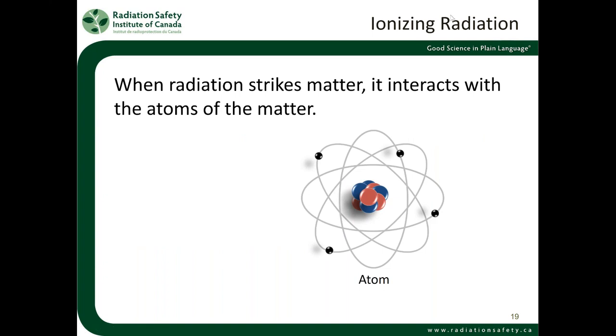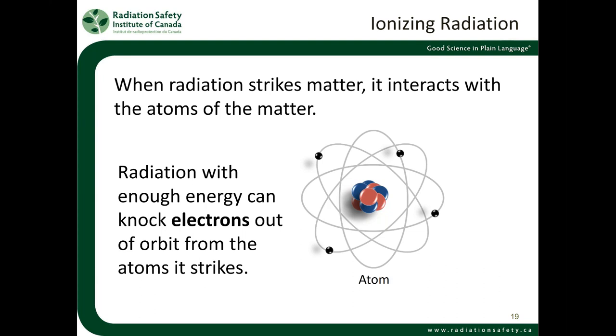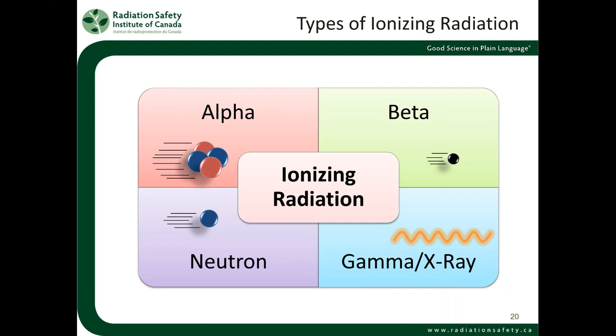Now we're getting to the main concern for many people, which is ionizing radiation. For those who may not be familiar: ionizing radiation is our high energy radiation that can interact with the atoms that make up our bodies. When this radiation comes in contact with us, it has so much energy that it's able to knock particles out of those atoms — knock an electron out of orbit. When the atoms are connected into molecules that are needed for our body to stay healthy, this can be of crucial importance. The ability of radiation to knock electrons out of orbit is what gives it the ability to cause quite a bit of harm.